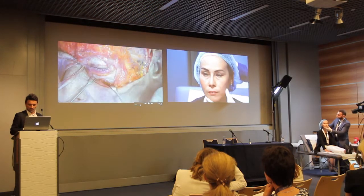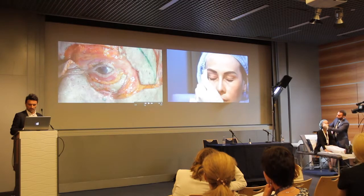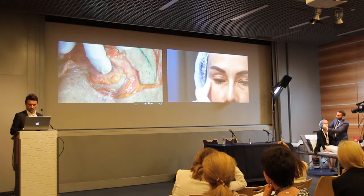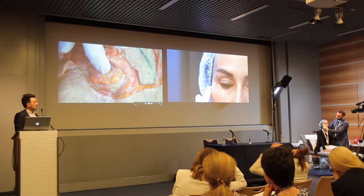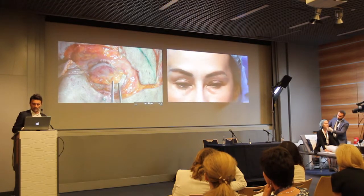Priority will be the temporal area. You can see this area — the concavities — and this is the case too on the left side.